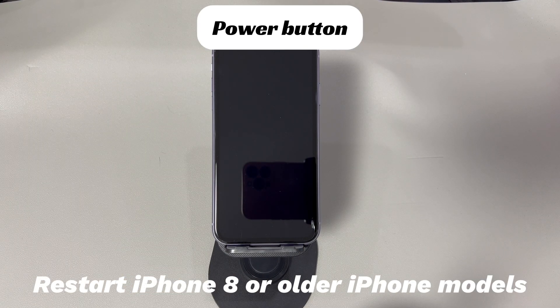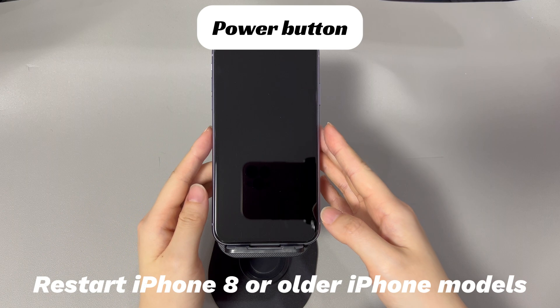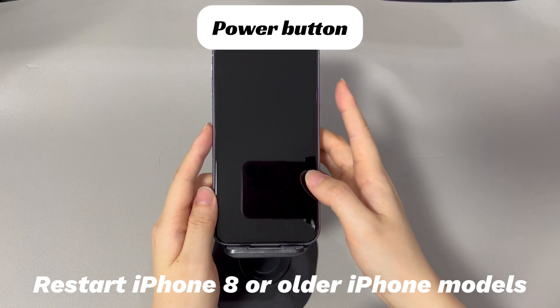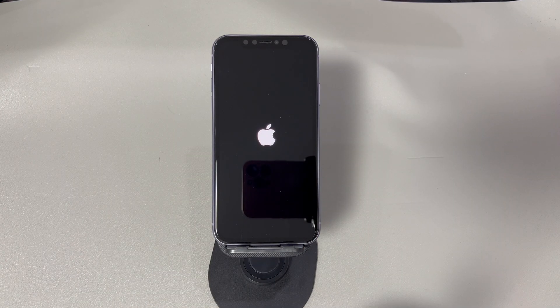For an iPhone 8 or older iPhone models: press and hold the side button until the power off slider appears. Drag the slider to the right and wait 30 seconds for your device to turn off. To turn your device back on, press and hold the side button until you see the Apple logo. After your iPhone boots up, try to factory reset the device as you did before and see if it goes well now.